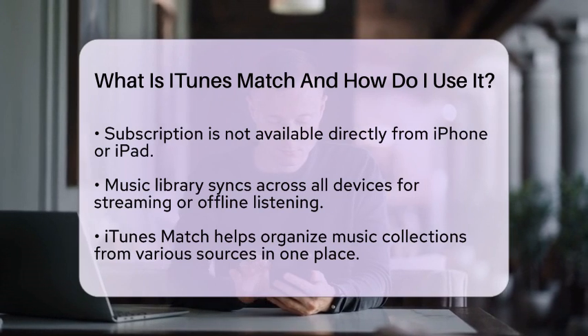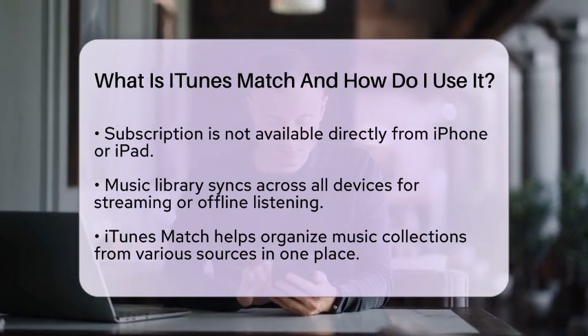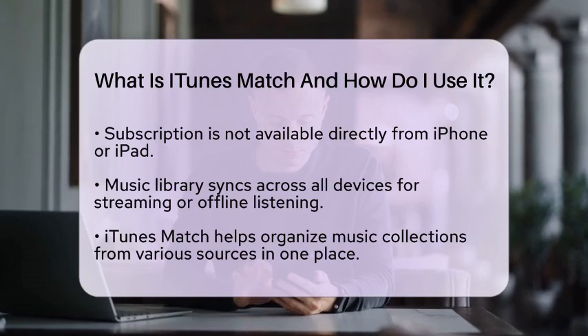Another benefit is that, by matching your songs with the iTunes catalog, you often receive higher-quality versions of your music. This can really improve your listening experience.